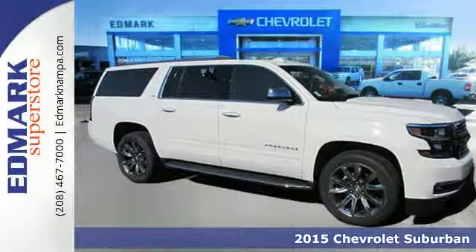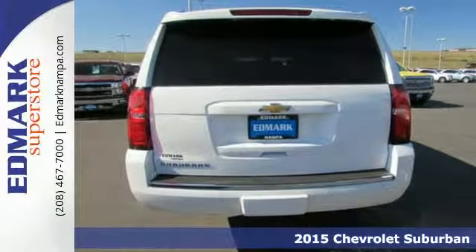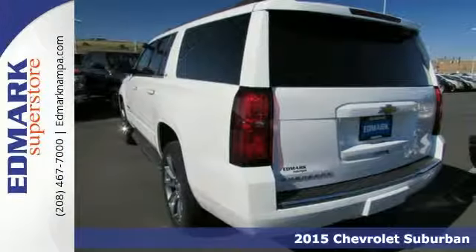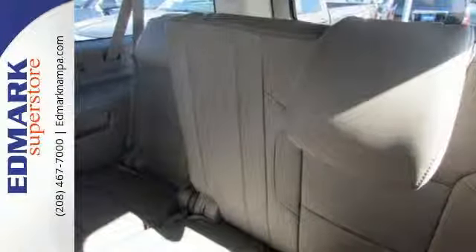Here's a 2015 Chevrolet Suburban LTZ. This spacious SUV has a long-standing tradition of comfort and capability. It doesn't compromise with features like a V8 engine, rain-sensing wipers, keyless entry, and climate control.